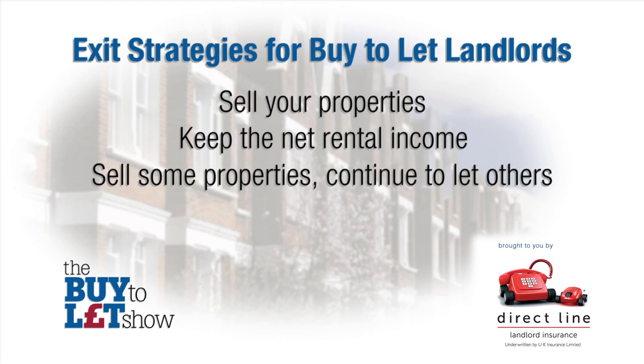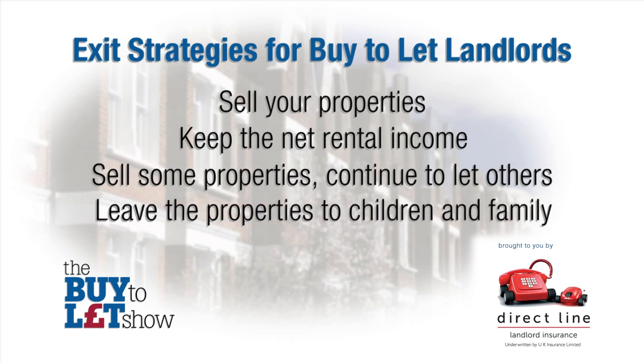A third strategy might be to sell some and continue to let others. If you have more than one property, you could sell some and continue letting others, reducing your maintenance liability while retaining some ongoing income. A fourth strategy may be to leave the properties to your children and family. You may not need the capital growth or income but would like to leave your buy-to-let portfolio as a legacy. The pros: they benefit from long-term capital growth and additional income. The cons: property can attract tax higher than other investments, and there may be more tax-efficient ways for your family to benefit.